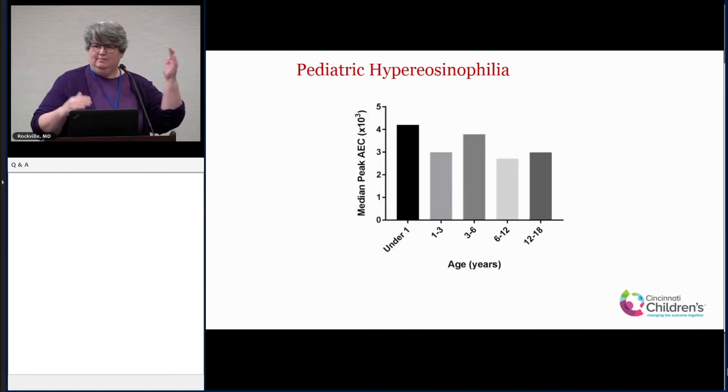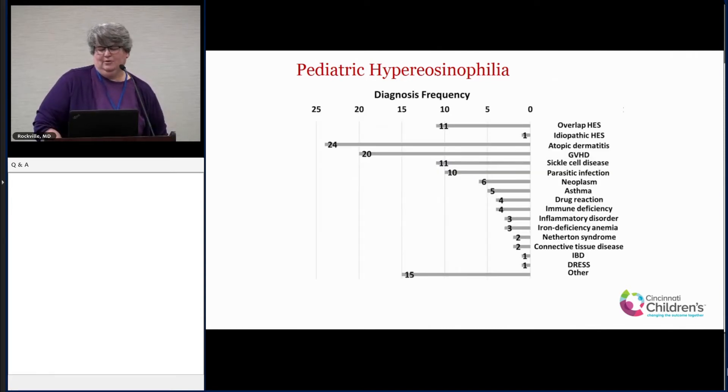We showed earlier that eosinophils are higher at baseline in younger kids and go down with age. We wanted to see whether the peak absolute eosinophil count in kids with hyper-eosinophilia is age-dependent. There seems to be a trend that it's higher in the younger ones and goes down as they get older. The main goal of this study was education of other providers — what should you think about when you have a child in front of you with hyper-eosinophilia? One of the top diagnoses is atopic dermatitis — eczema. We see a lot of very severe eczema, and these kids can have really high eosinophil counts, which I think is underappreciated by many physicians. Second most common is graft-versus-host disease — we're a transplant center, and eosinophilia is well-known to be associated with that.